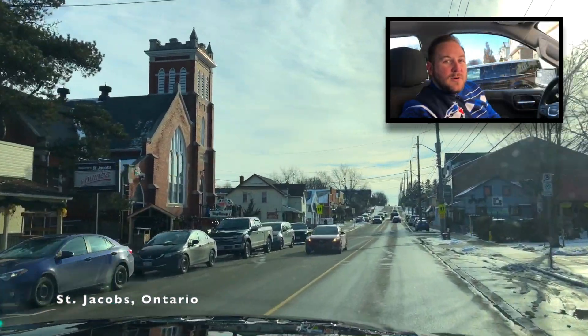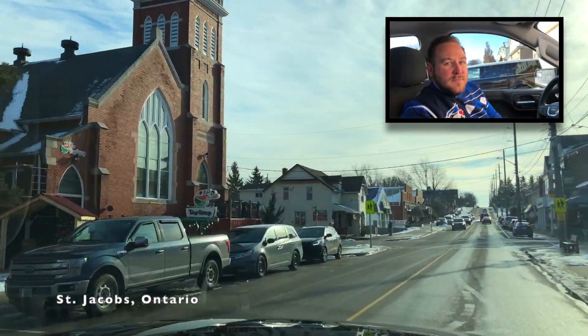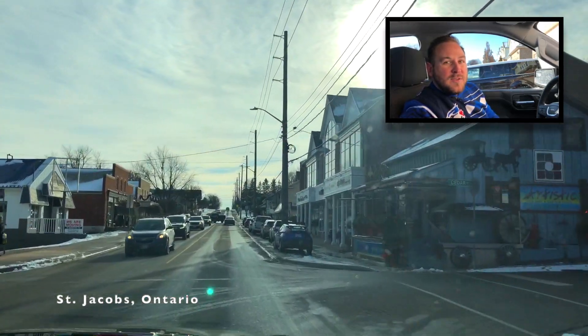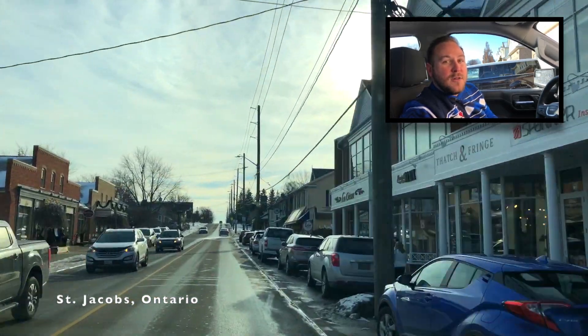Just a stone's throw down the road is Toy Soup, the local toy store. If you have kids, or at least still have your inner child with you, this is a cool place to poke your head in while in town. They offer toys and games for all ages.